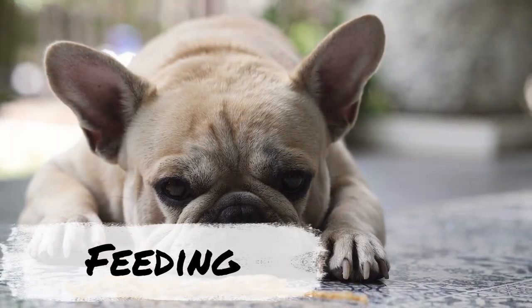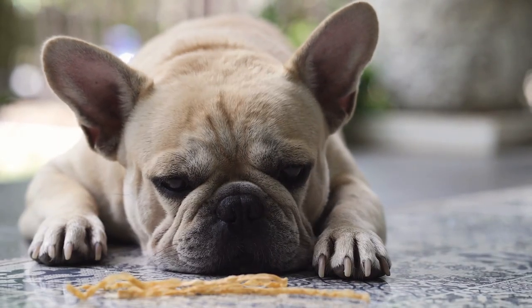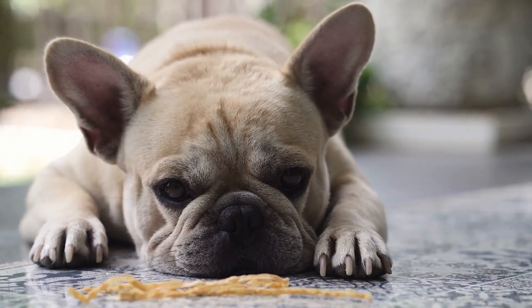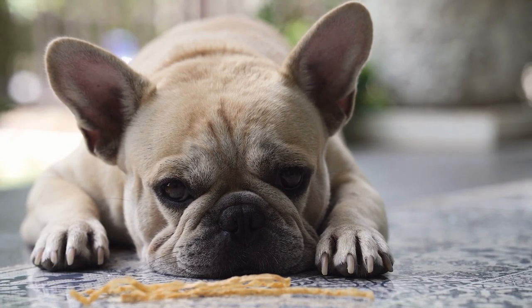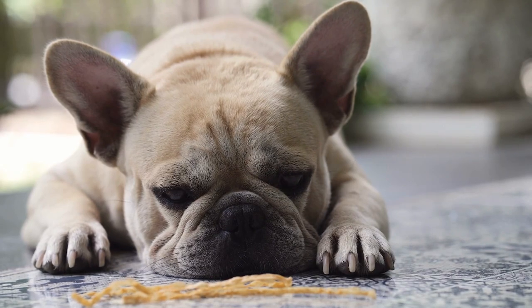Both the Boston Terrier and the French Bulldog require only about a cup of kibble each day and cost about the same to feed. They are both likely to be on a small breed diet and are both prone to being greedy when it comes to food, so low-calorie kibble can help, as well as monitoring treat intake.